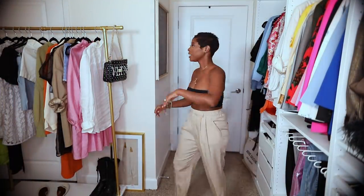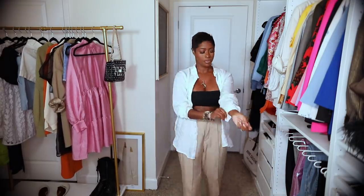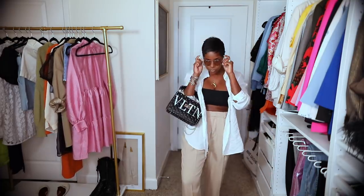Next up is more of a menswear look. I love a bandeau top in the summer. These pants are from Zara — they're just really lightweight, kind of like chinos. Paired it with my Chanel dad sandals, and then I just threw on a shirt over top. This is that linen H&M shirt.